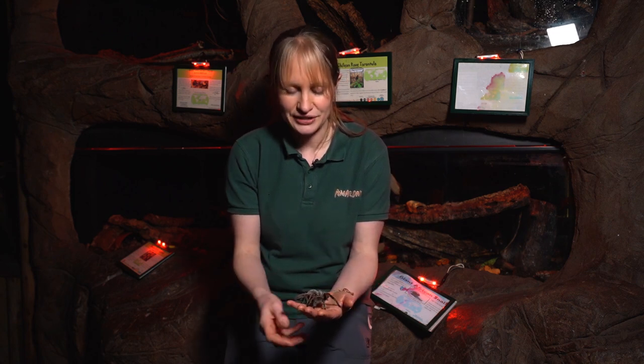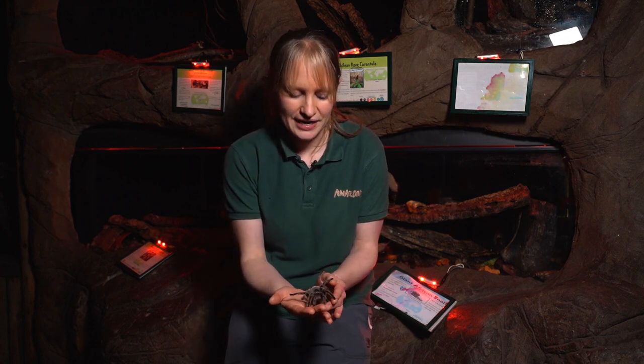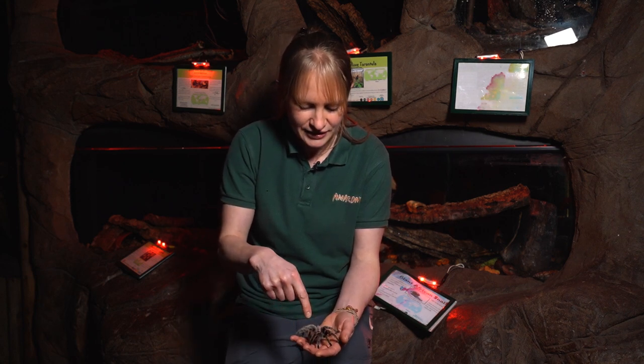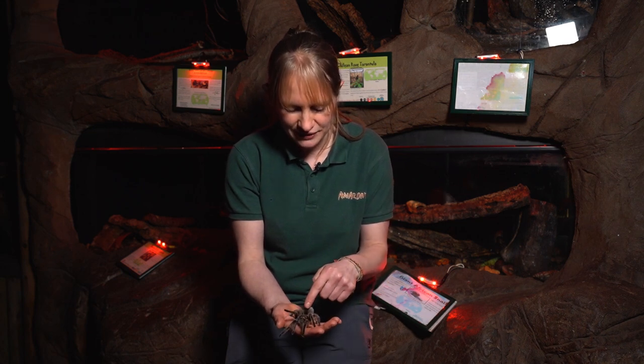She will also periodically shed her skin. Unlike us who shed tiny bits of skin every day, tarantulas will wait — every few months or maybe every year depending on the animal's age — and then shed their whole skin. When she's ready, she will split open her body, sit upside down on the ground, and literally pull her legs out of her old skin, a bit like pulling your arms out of a jumper or coat.